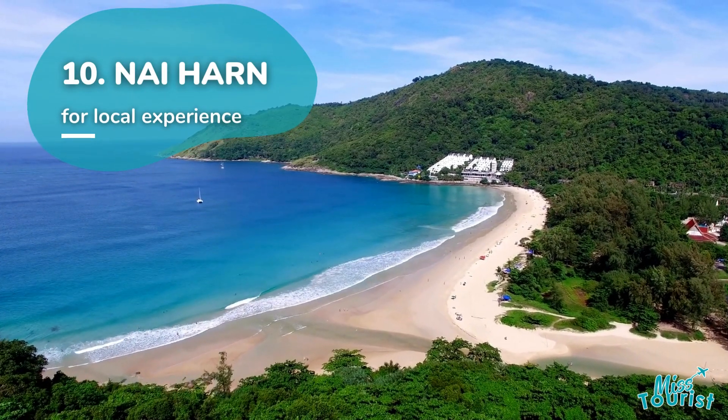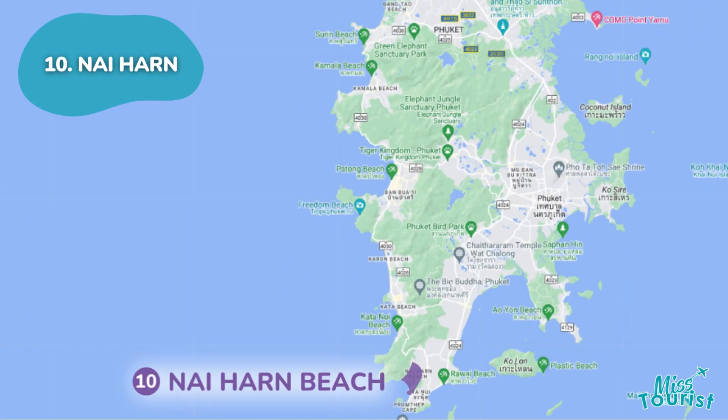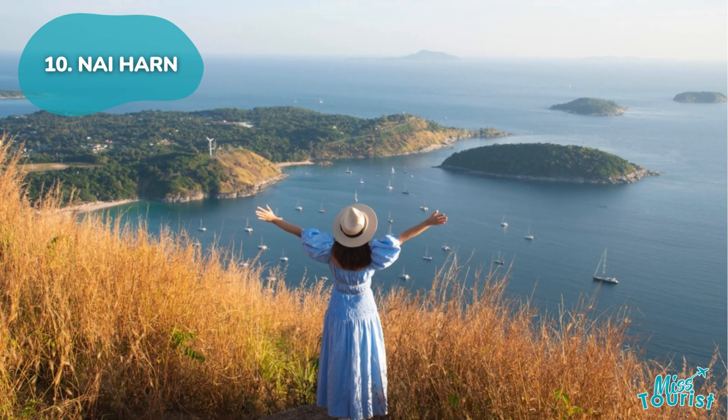Nyharn is a hidden gem with a tranquil atmosphere, ideal for snorkeling at the beach, enjoying beach bars and eateries, and exploring scenic viewpoints like the Windmill and Black Rock viewpoints.